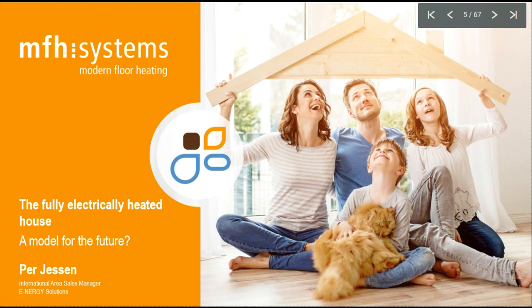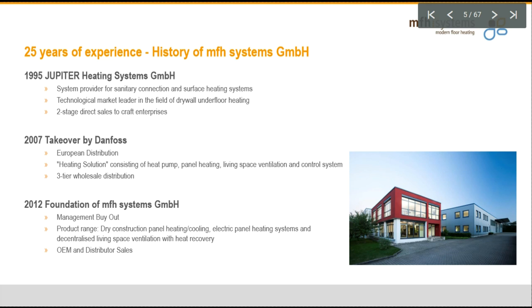Let me give you a few words about the MFH system. We are a little bit older company. It was actually started by Aachen Nierbeck back in 1995, called Jupiter Heights System in Deutschland, or heating system internationally. Aachen saw a clear need to have a surface heating material delivered to installers and system integrators using a drywall on-the-floor heating technology. And the company was very successful, also noticed by a big name — Danfoss.